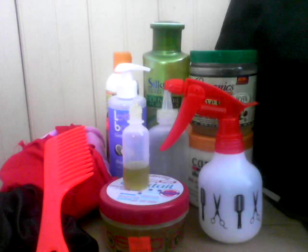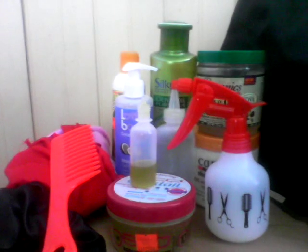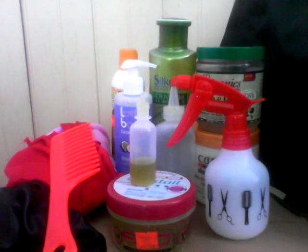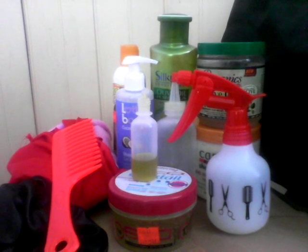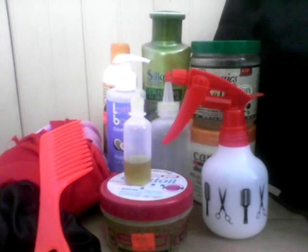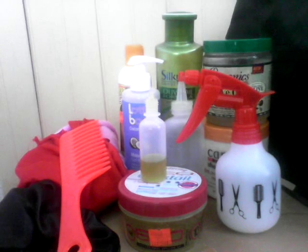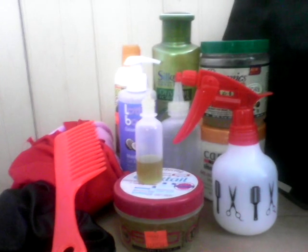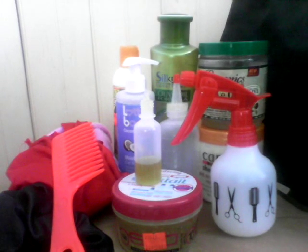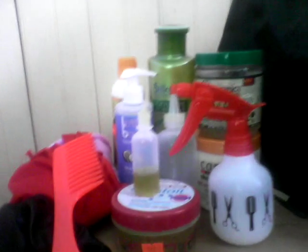Hi everyone, this is Bonika from Jamaican Expressions and I am filming my first YouTube video. I've decided to list some of the products that I've used or am currently using on my transitioning hair. I am six months into my hair journey, six months post-relaxer. All of these are bought with my own money, not any form of endorsement, so you can use them if you want to.